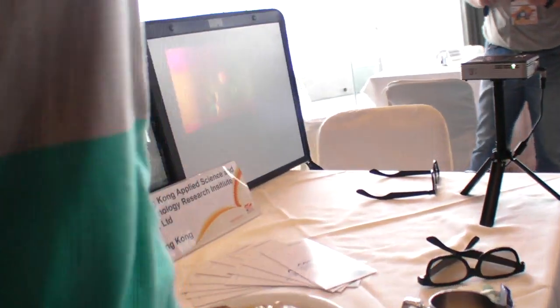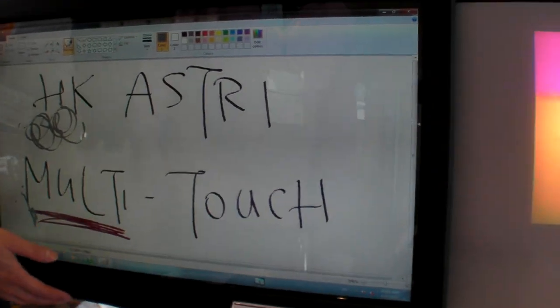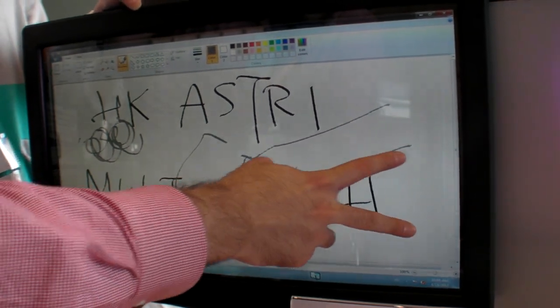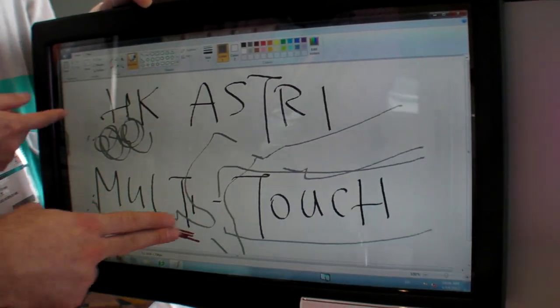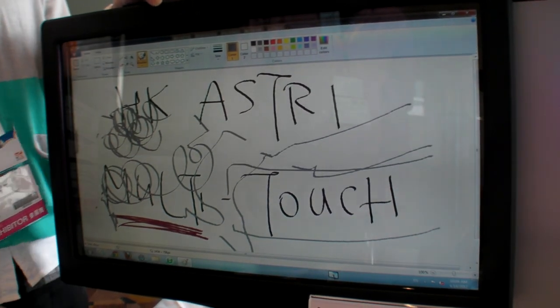All the processing is inside our frame already — the Windows PC doesn't do the thinking. It's multi-touch, with a maximum of four touch points. This demo unit supports two points, so you can do multi-touch.